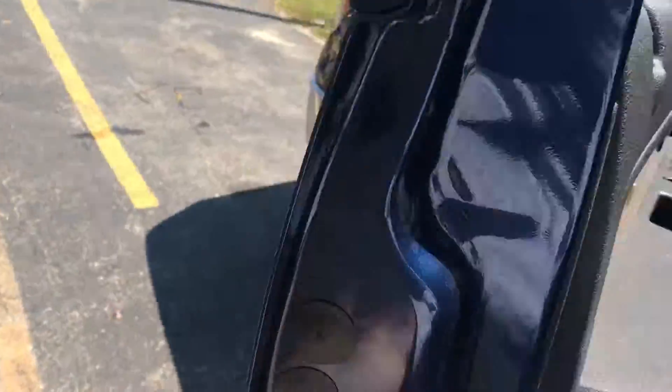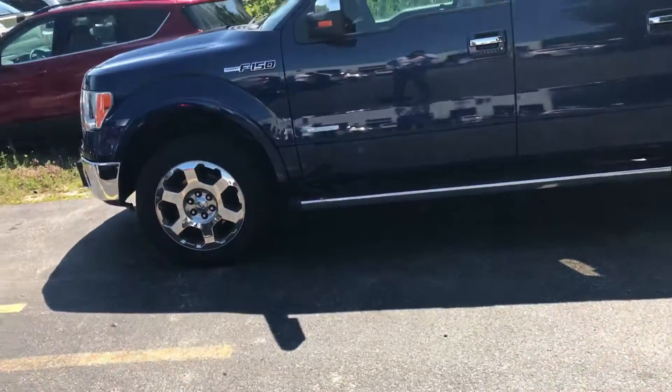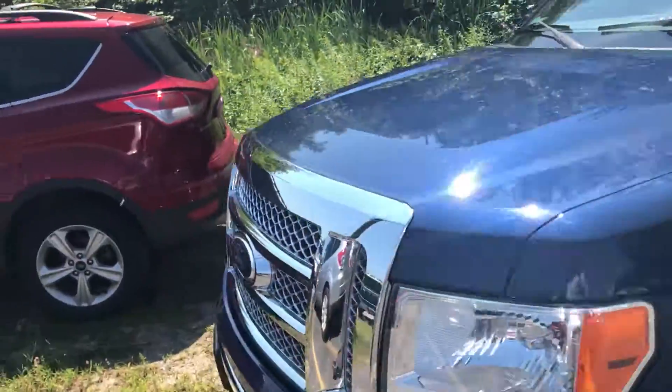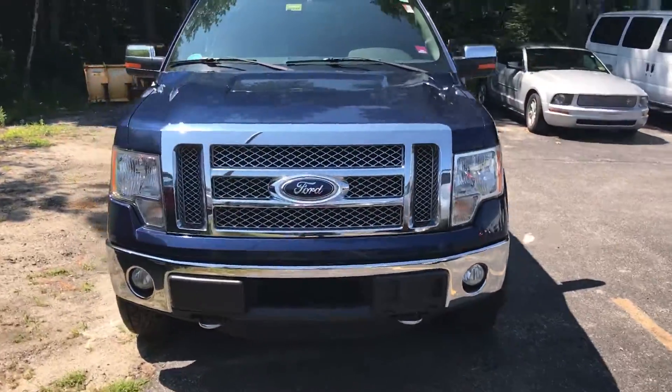We'll take a quick peek outside and do a little walk-around for you. It's in that royal blue, chrome rims, running boards. You get a locking tonneau cover. But the truck's in good shape.